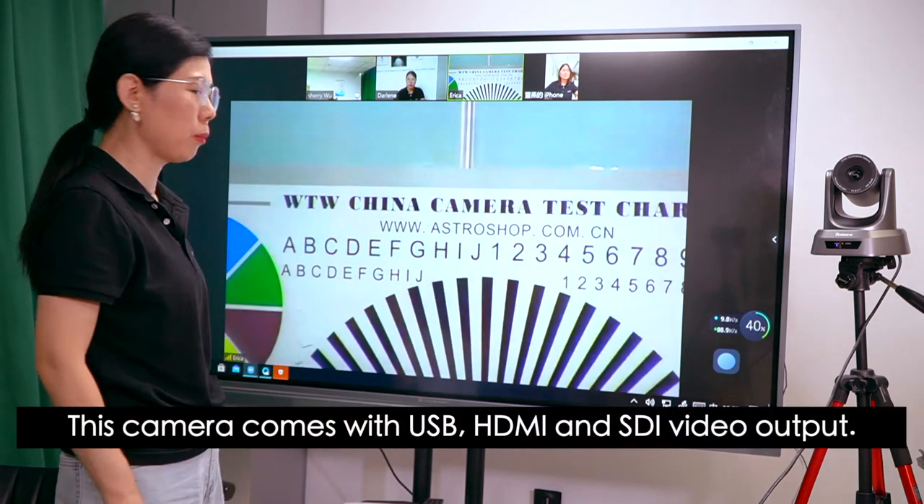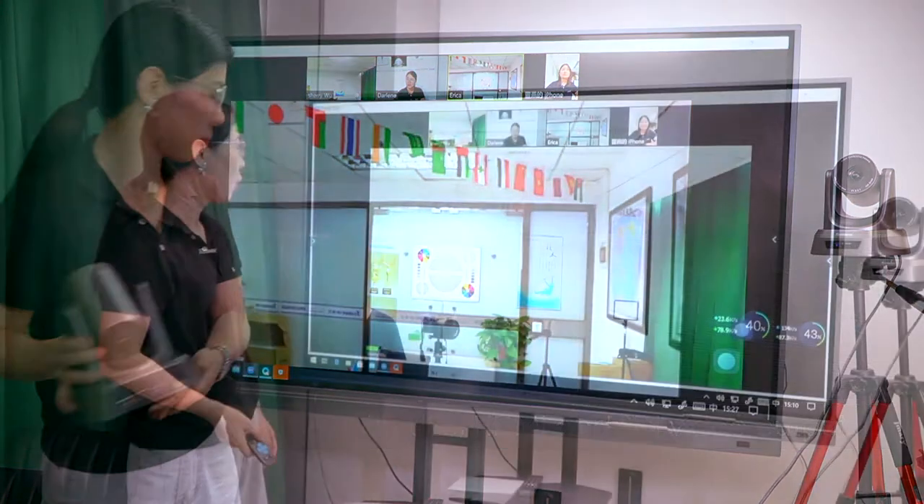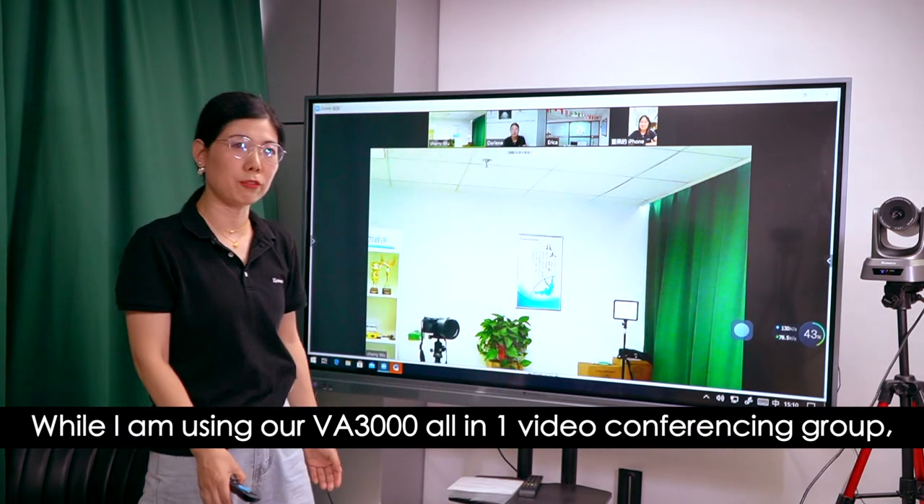This camera comes with USB, HDMI and SDI video output. While I am using our VE3000 all-in-one video conferencing group,